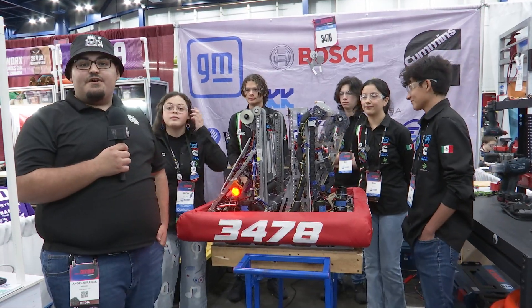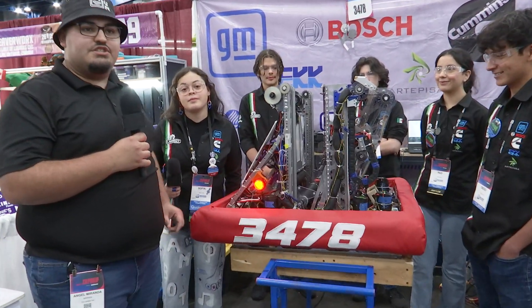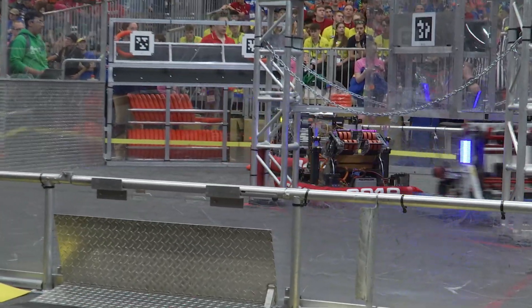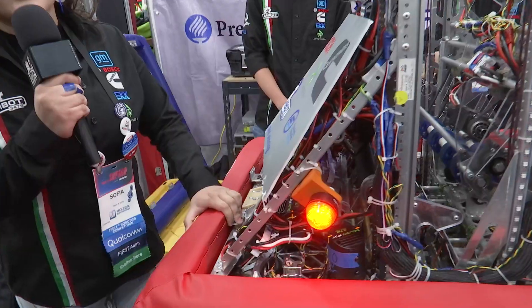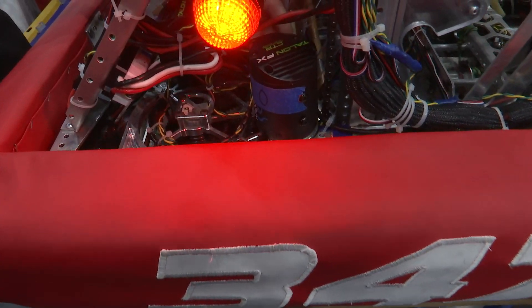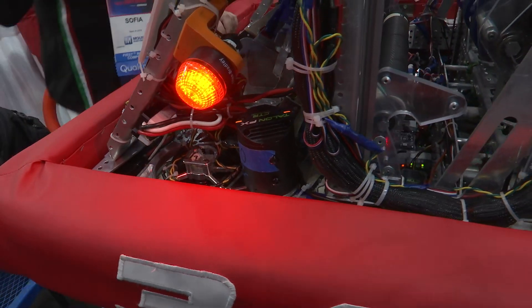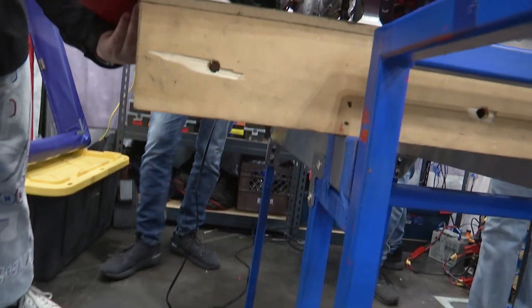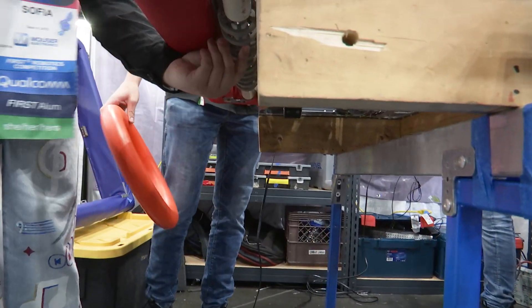We're going to start off our interview talking to Sophia, who's going to go over the general robot process and our intake. So first of all, we have a swerve drivetrain on here with Kraken motors, and then we have the first subsystem, which is the intake, with PVC tube and these wheels.